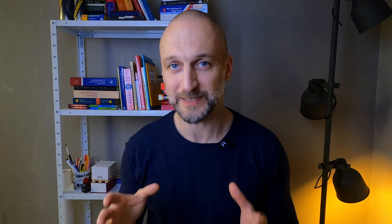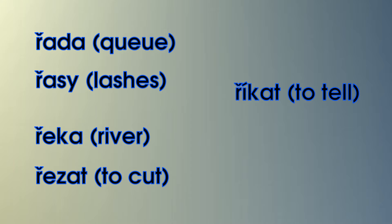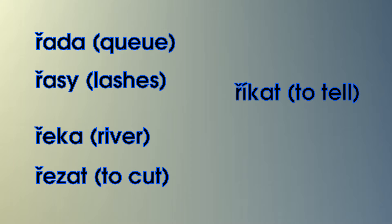Start practicing on words where ř is at the beginning and is followed by a vowel. For example: řada, řasy, řeka, řezat, říkat, říjen.